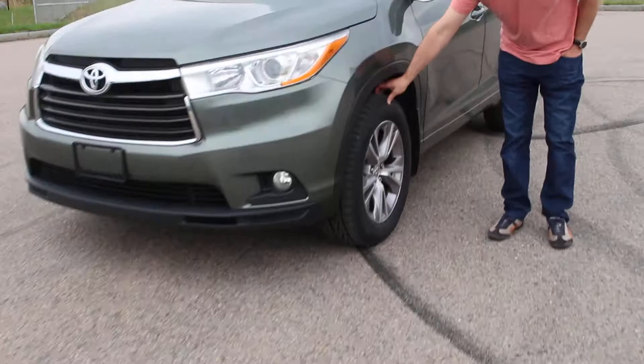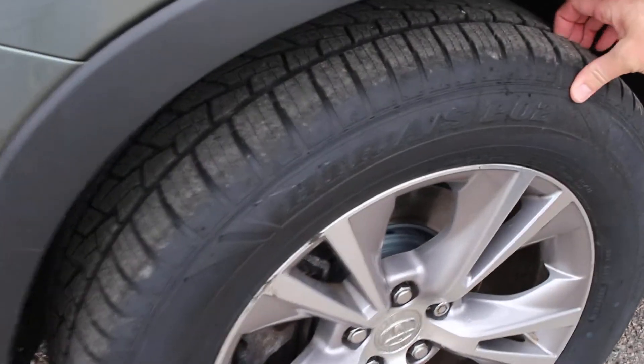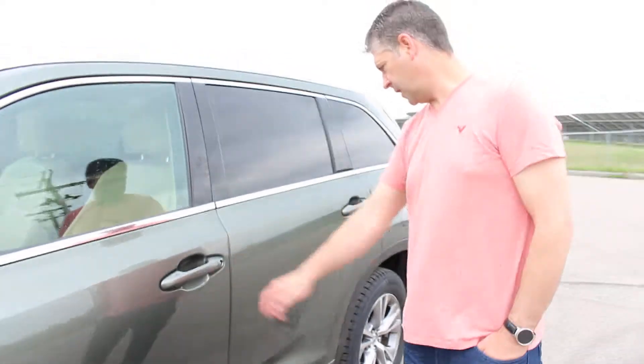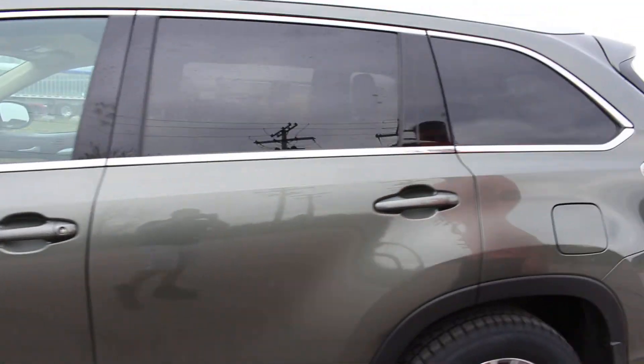It's got great tires on it, we just serviced the brakes, it's been serviced. You can see it was taken care of — very clean car.